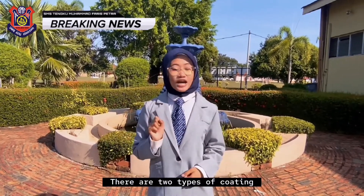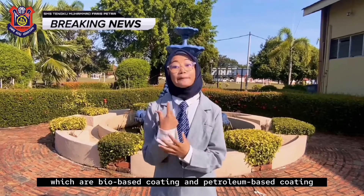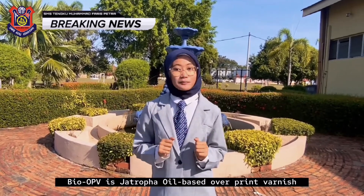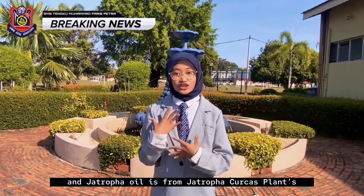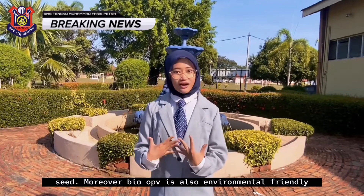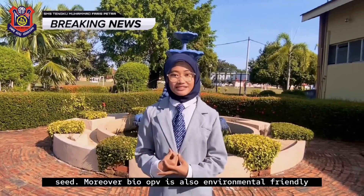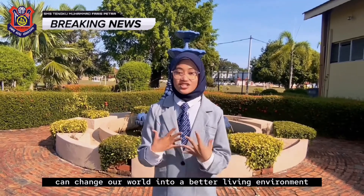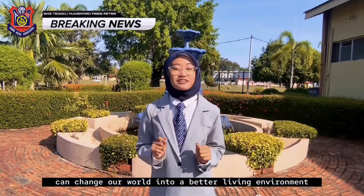There are two types of coating: bio-based coating and petroleum-based coating. Bio-OPD is a cetropa oil-based coating, and cetropa oil is derived from the cetropaka plant. Bio-OPD is also environmentally friendly, and it may be concluded that Bio-OPD can change our world into a better living environment.